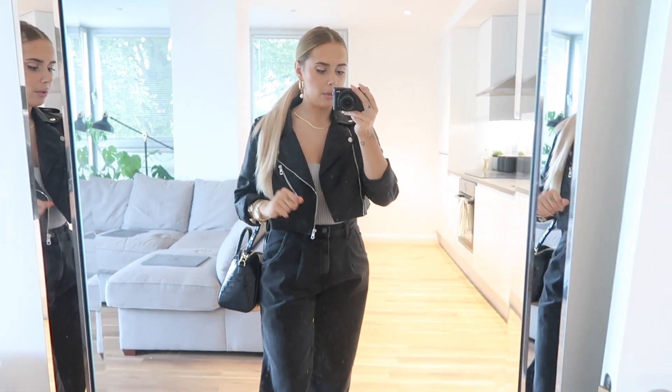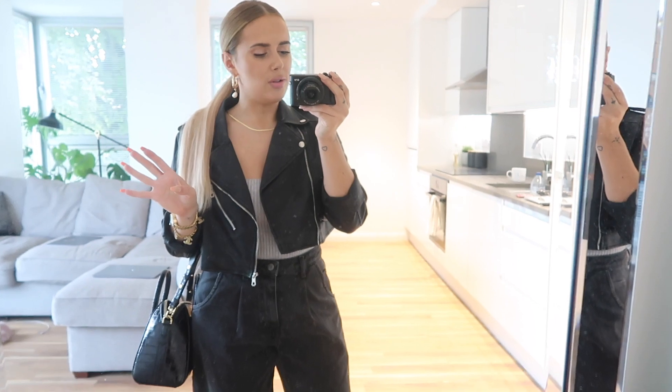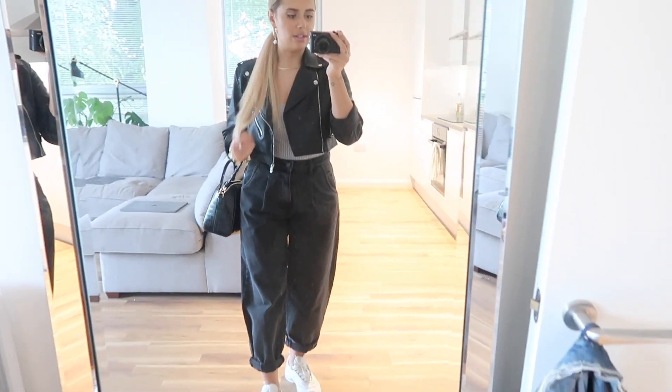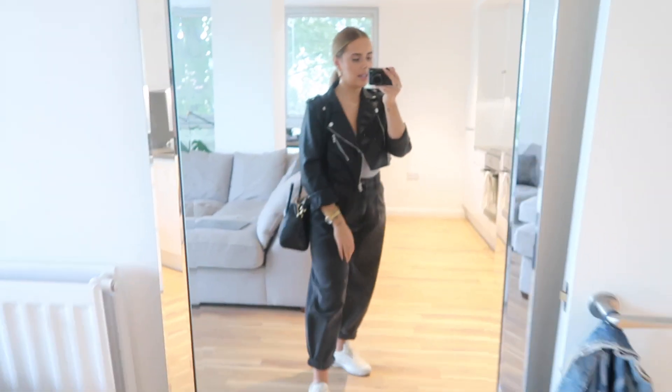Just kind of slightly obsessed with it at the moment. That is the outfit - basic but comfy casual, but not too casual. My hair I've just pulled into a ponytail. I did have it like half up half down but it just didn't work with the jacket and the trousers - it looked a bit much and a bit messy, so this just made it look a little bit more pulled together.